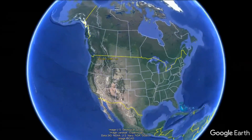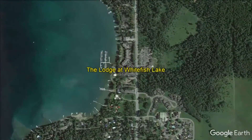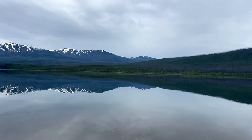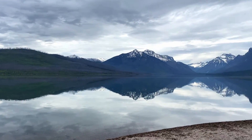The Lodge at Whitefish Lake is located a mile from downtown Whitefish, Montana, between Whitefish Lake and Viking Creek. One of the biggest draws to this resort is its 30-minute proximity to the west entrance of Glacier National Park.